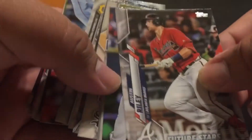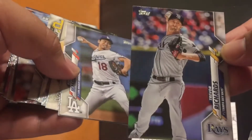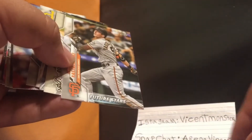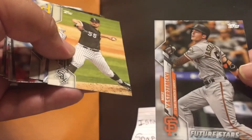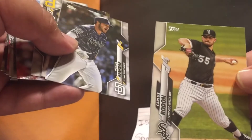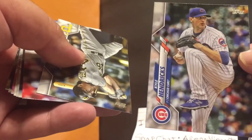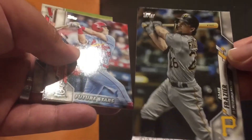Future stars card: Austin Riley. Trevor Richards. Kenta Maeda — I think he's with Toronto now. Future star card of Mike Yastrzemski. Carlos Rendon. Hunter Renfroe. Kyle Hendricks. Adam Frazier — I think I said his last name right.